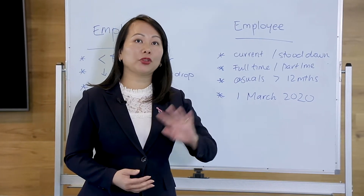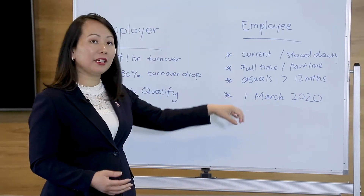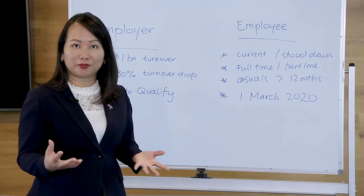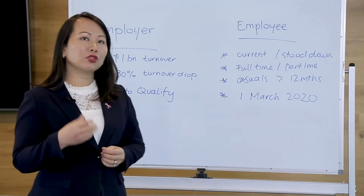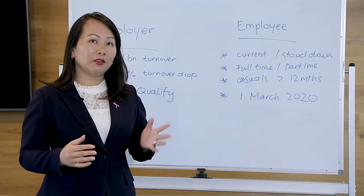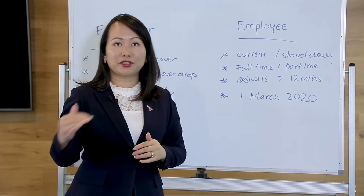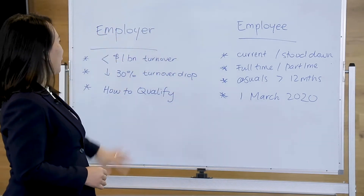Let's go through the basic overview of employer and employee eligibility and how you become eligible for it. Also watch to the end because we're going to put the link to our webinar for JobKeeper, which will cover in detail what the criteria are. Okay, so let's go through the overview.